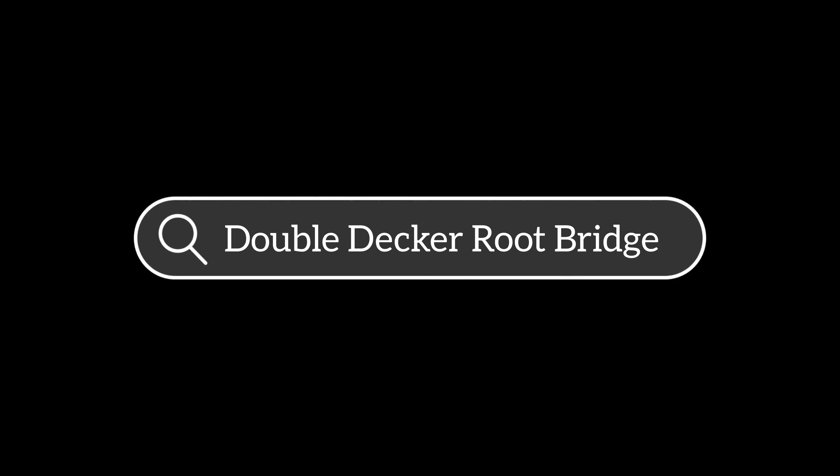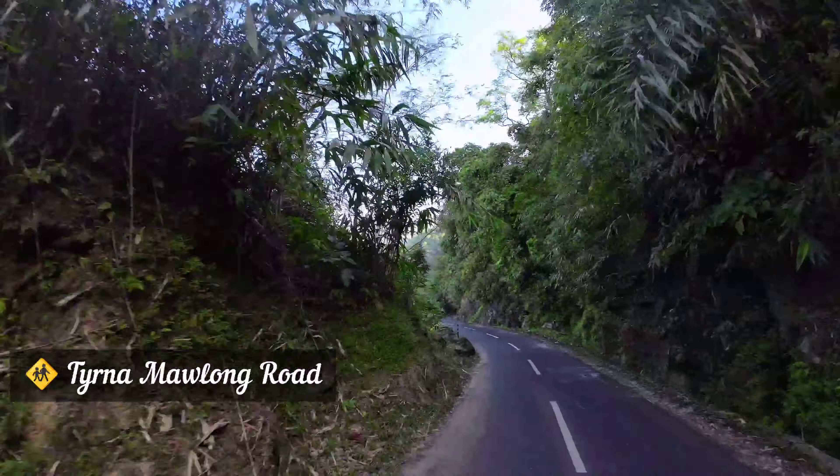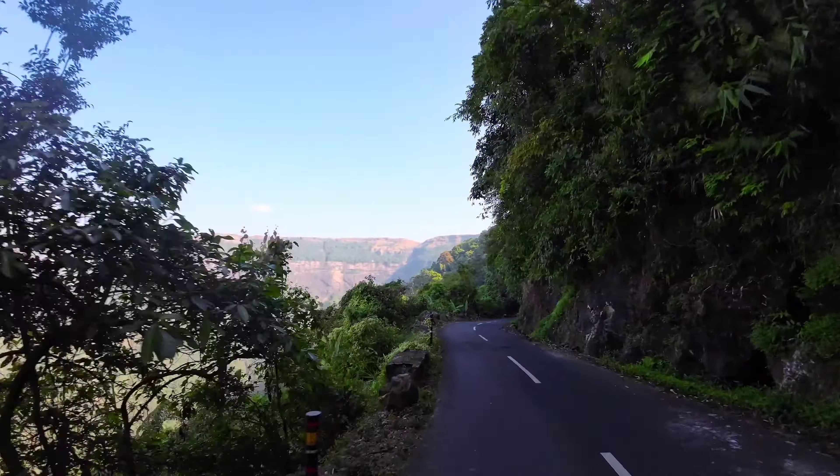Today we are going to visit the famous double-decker root bridge of Meghalaya. Do watch out for 10 important tips in this video.